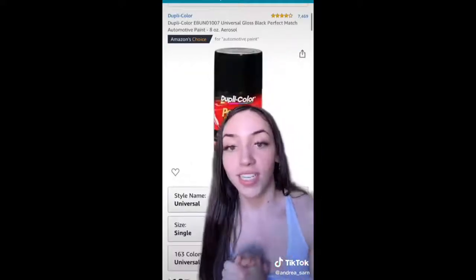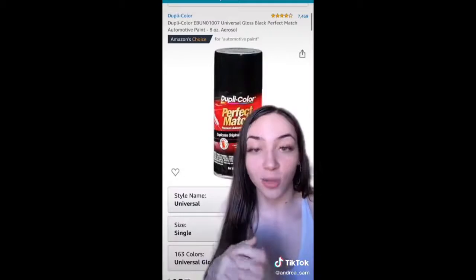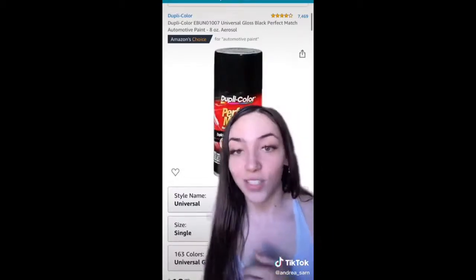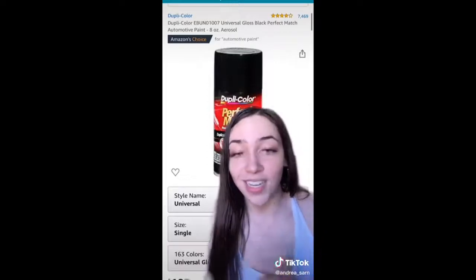If you have any scratches, nicks, or dings in your car, you need this touch-up paint. What's cool is that you can put the make and model of your car in and it'll make sure that the color matches. So if you're DIY like me and you fix those things yourself, you need this.